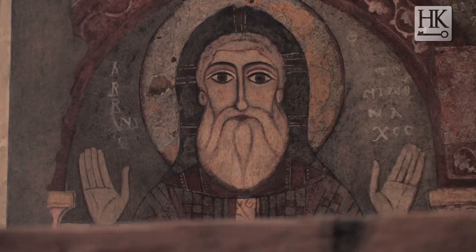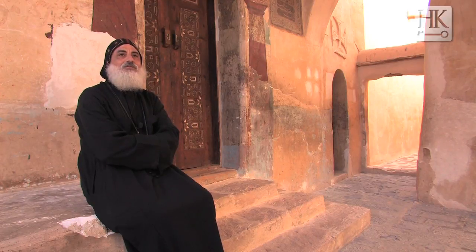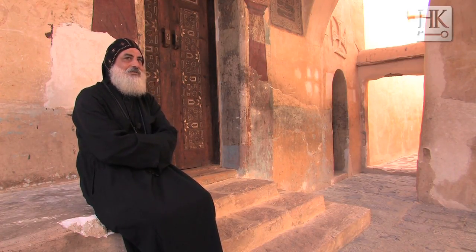St. Antony died in 356 here and he was buried here in the monastery, but we don't know exactly where he is now. In our process to discover the tomb of Saint Anthony, we discovered another structure under the Church of Saint Anthony. The entrance is from this church, and we are waiting to have time to continue our excavation. We hope that we will discover the tomb of Saint Anthony under the altar of Saint Anthony.